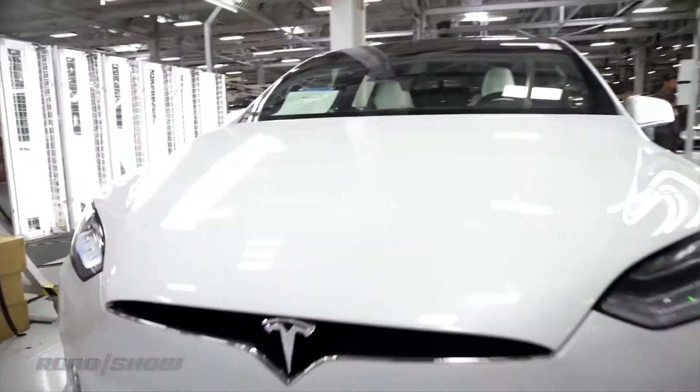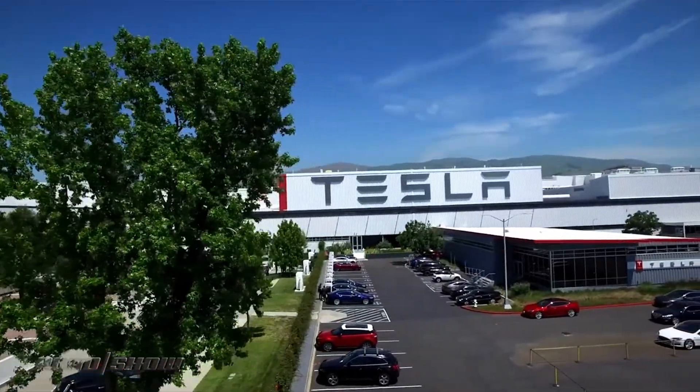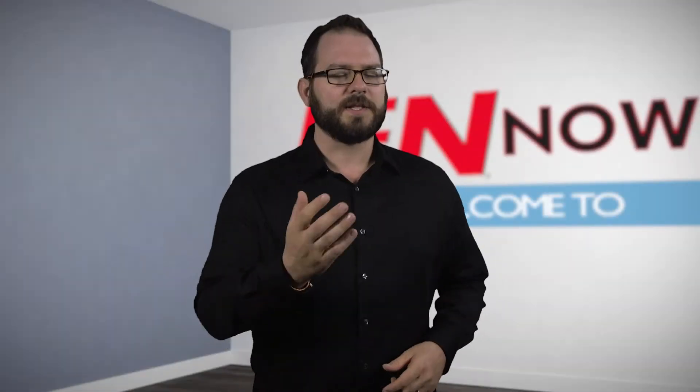Yeah, a little paranoid. According to a company representative, Tesla is currently investigating the cause of the fire in the baler. I'm David Manti, this is IEN Now.